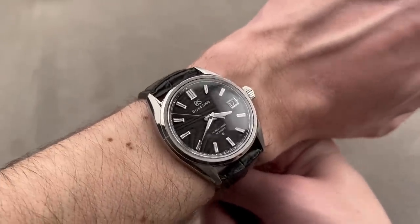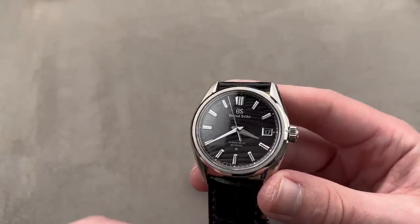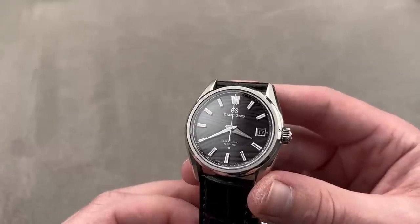This is the Grand Seiko 140th anniversary SLGH 007 — a spectacular limited series and one of Grand Seiko's best.